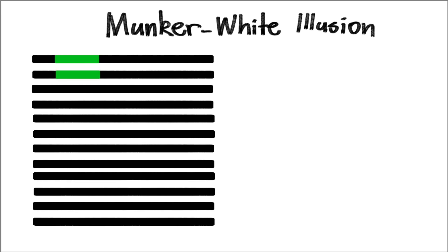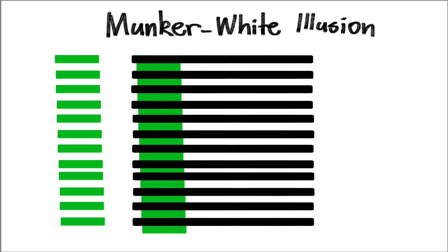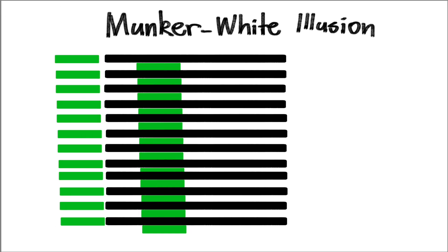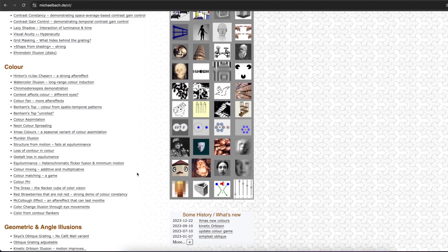Or this Munker white illusion — are one of the sets of green lines brighter or lighter than the other? Well, if we move the black lines out of the way, you will see that they're actually identical in colour. We've been tricked. If you're interested in more optical illusions, check out michaelback.de because there are dozens of examples over there.